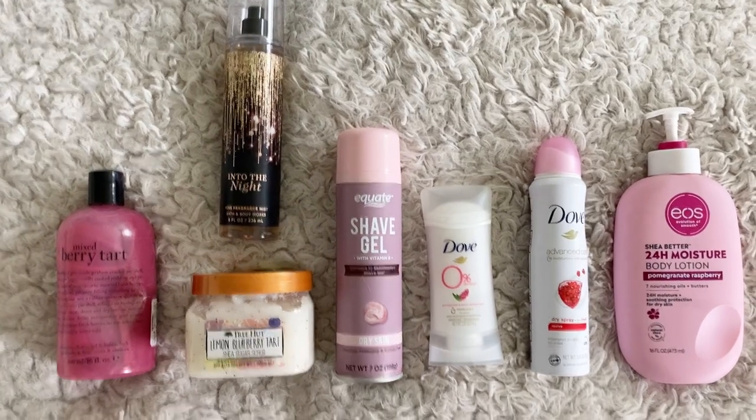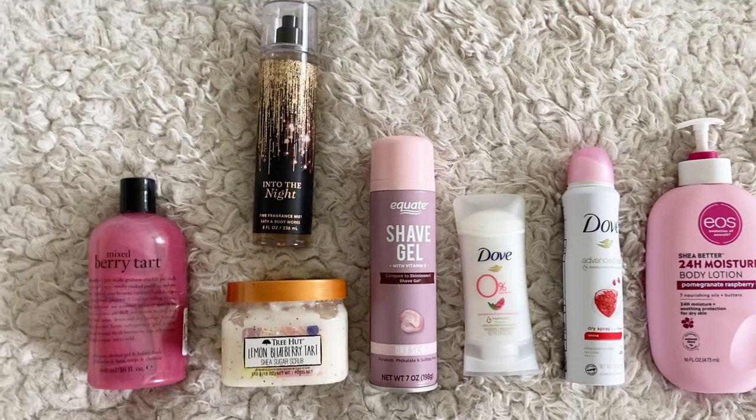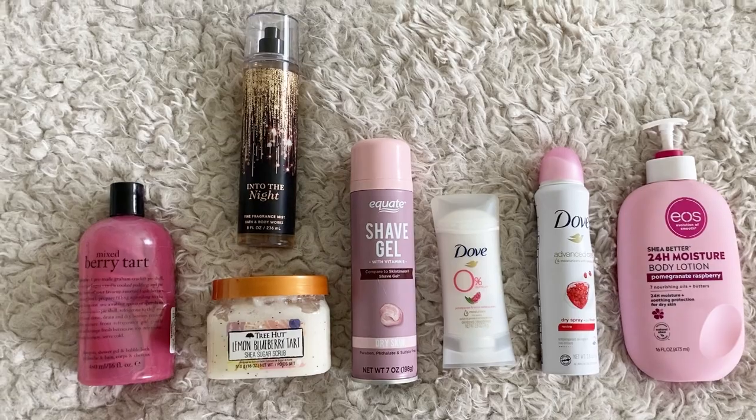So yeah, here's my little berry tart squad. I actually showed this routine on my TikTok — if you're not following me there make sure you guys follow my TikTok. I post a lot of shower routines, organizing, cleaning, and kind of ASMR videos on my TikTok as well.